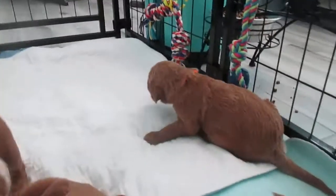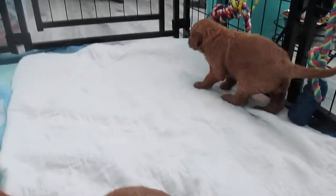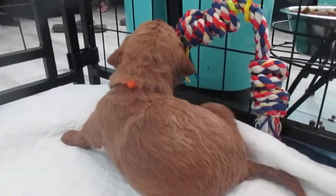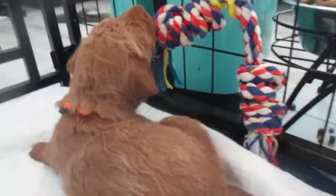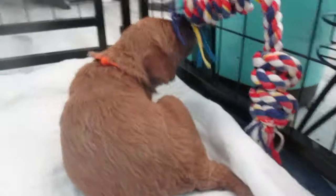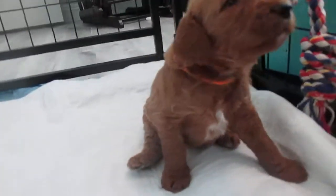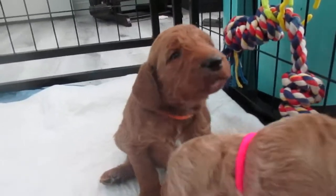Here we have Sade in the orange collar — she's a beautiful red as well and she does not like her collar. We just put up their toys so they could play a little more. Hi Sade, you gotta turn around, girlfriend! She's a beautiful girl, definitely has markings on her chest and a little white dot on the bottom lip.